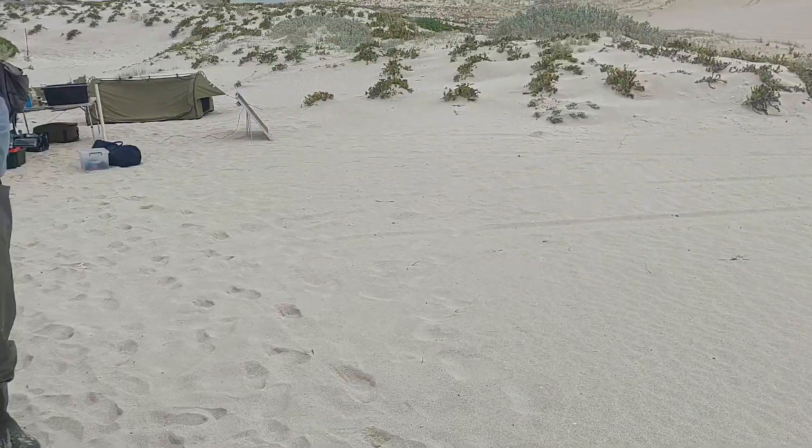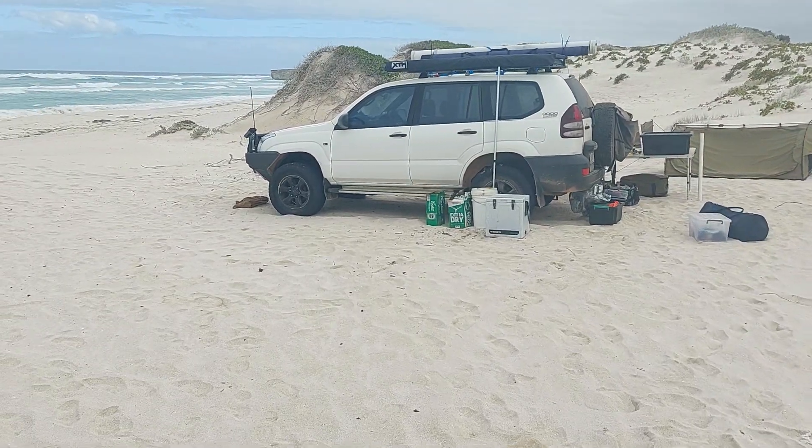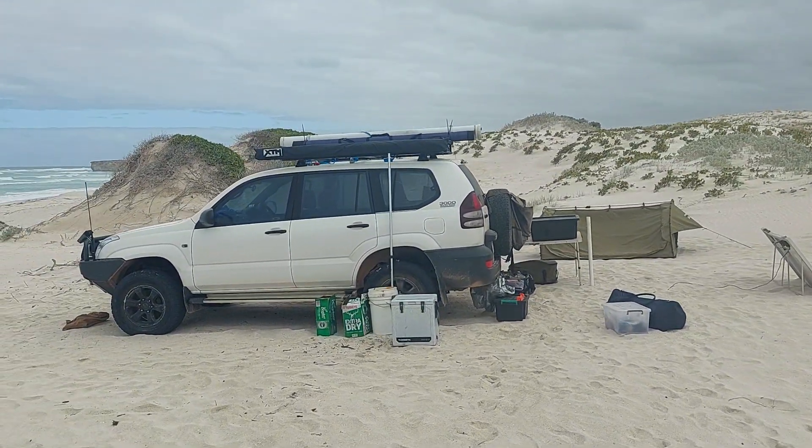Doing a video camp tour. There's Gav — he's part of the camp. It's Paul's car.